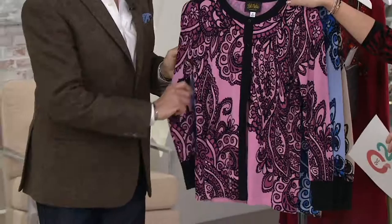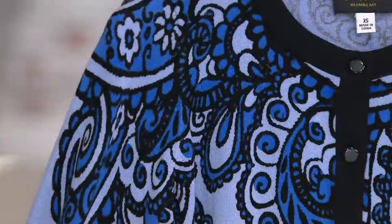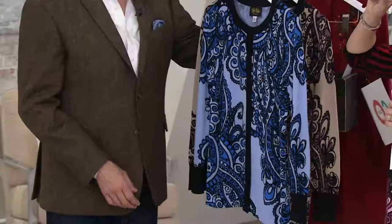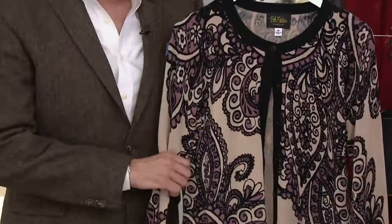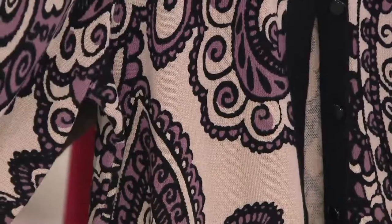We're going to talk about the different colors in this top. We do not have a lot of these to go around — fewer than 300 total pieces. We start with rose, available in small through 2X — two tones of rose, a much happier lighter tone and a warmer one. We also have blue, which is on Kate, and these are very tonal. They all go back to black, so the black pants or ankle pants we've been chatting about would go with all of these.